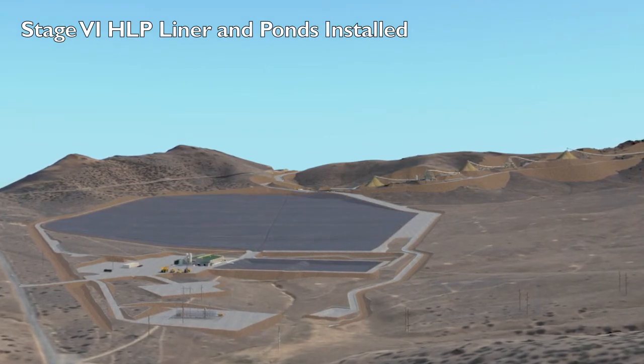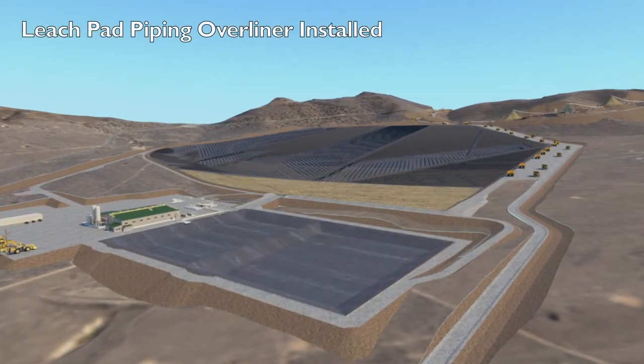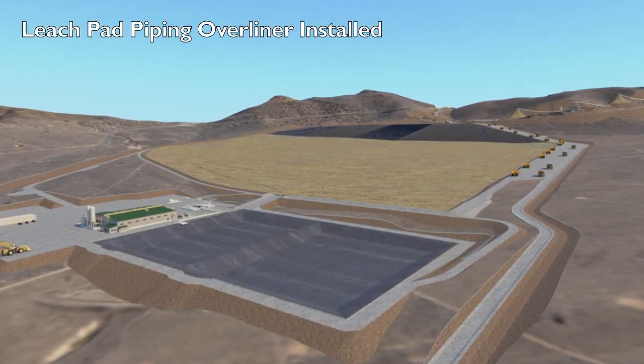Geomembrane will be deployed on the pad. Collection piping will then be deployed and then covered by overliner, which will be transported from the site's existing crushing circuit.